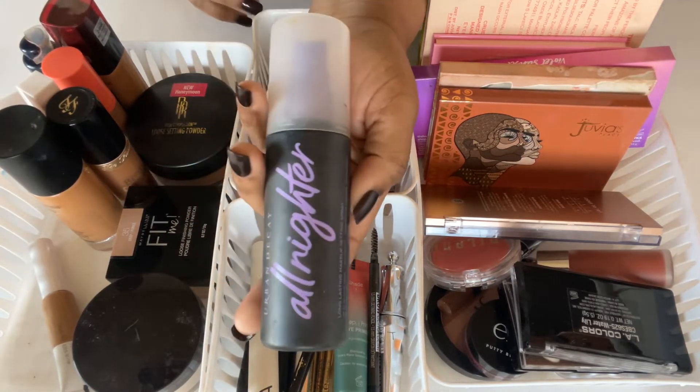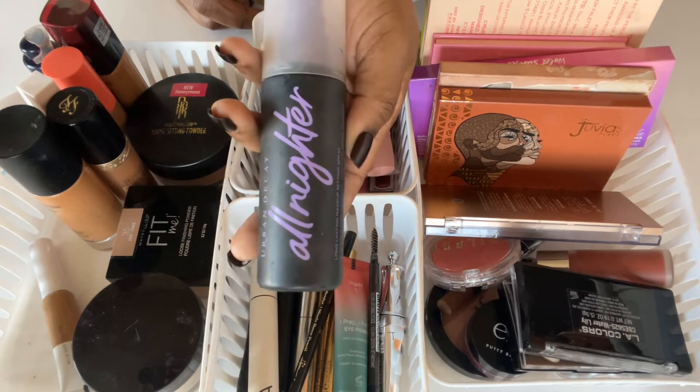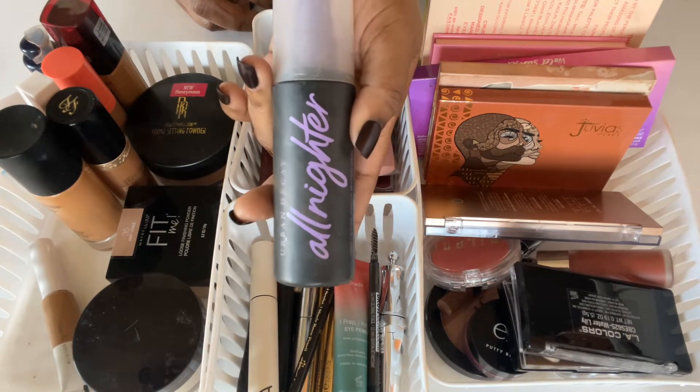I'm also going to be using the Urban Decay All Nighter — this is a favorite of mine. If you have not already checked out the Sephora sale, this would be an item for you to pick up.